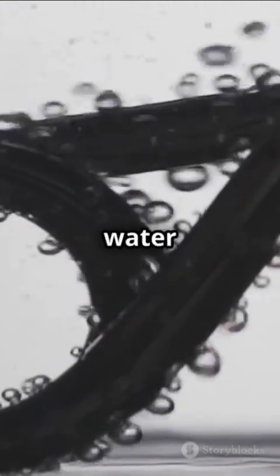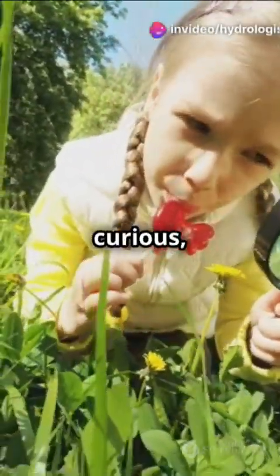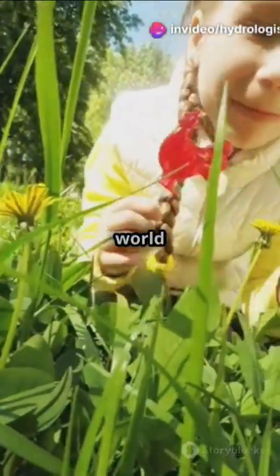So next time you see water defying gravity, remember — it's not magic, it's science. Stay curious and keep exploring the wonders of the world around you.